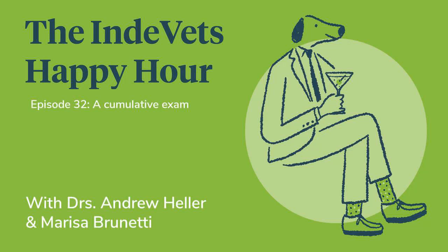Welcome back to the Indie Vets Happy Hour. I am your host, Dr. Andrew Heller, DVM, and I'm here as usual with my co-host, Dr. Marissa Brunetti, VMD. And we want to welcome you to episode number 32.